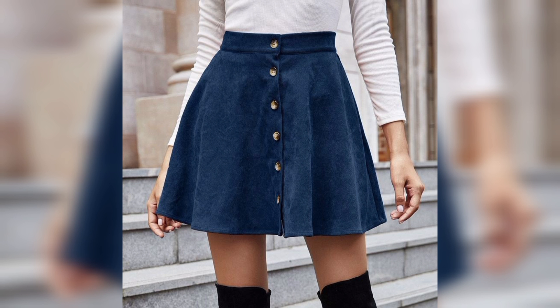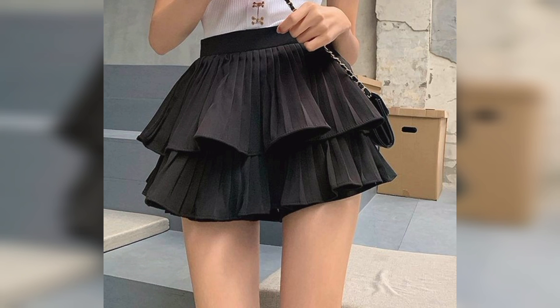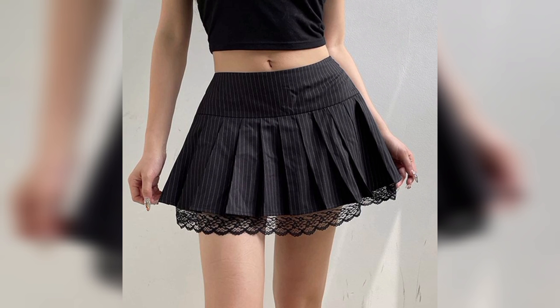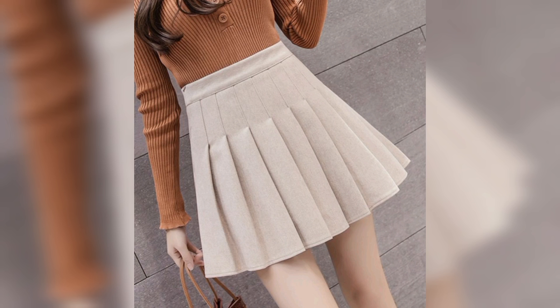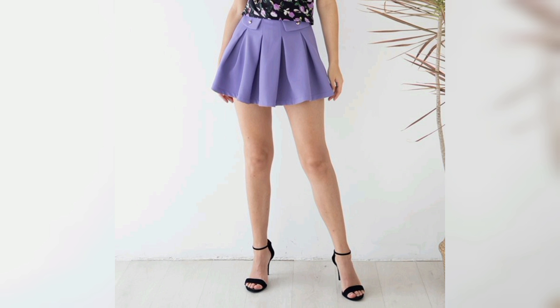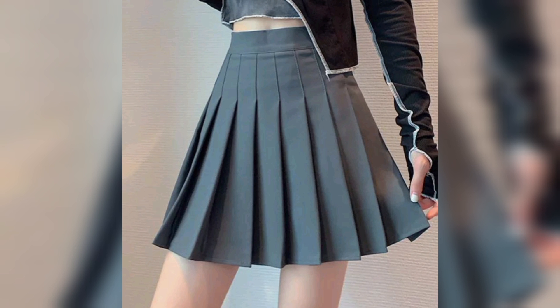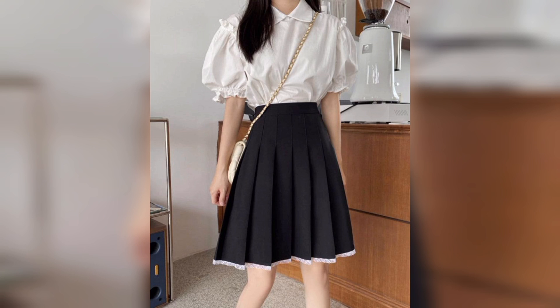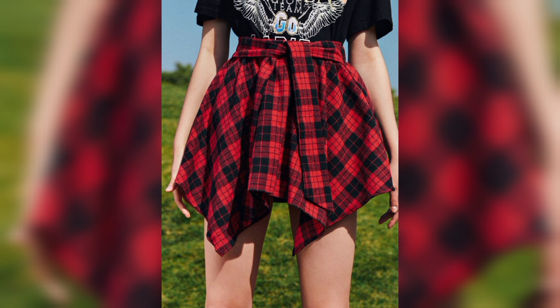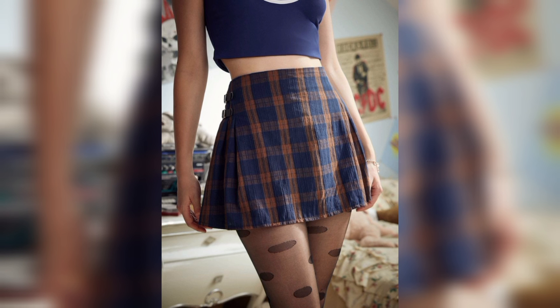Now let's have a look at this blue skirt. It looks so trendy, versatile, and amazing. As we all know, ladies' skirts are popular for their versatility as they can be dressed up or down to suit different settings. That grey one with layers on it is so amazing.